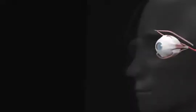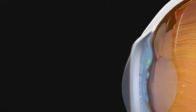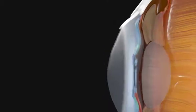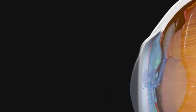Pigmentary glaucoma occurs when the iris — the part of the eye that is brown, gray, blue, or green — sheds pigment particles that clog up the eye's internal drain. This happens because the shape of your particular iris makes it rub against the structures behind it.